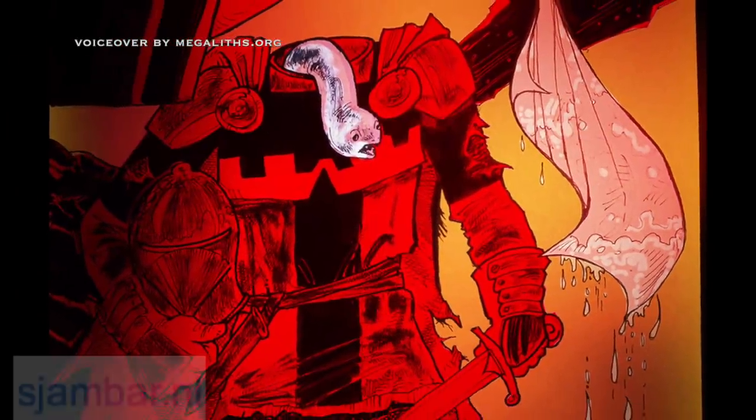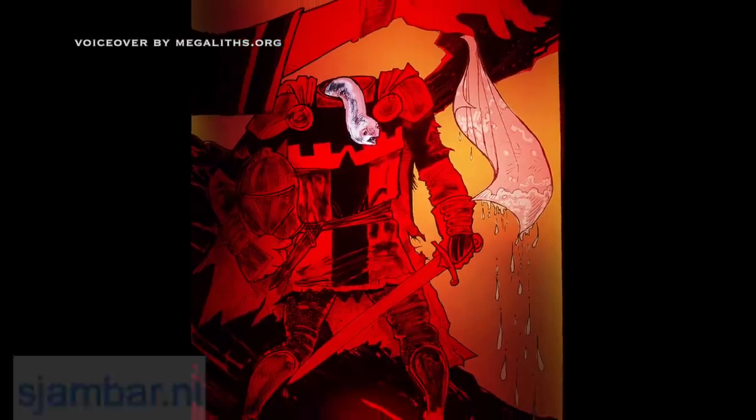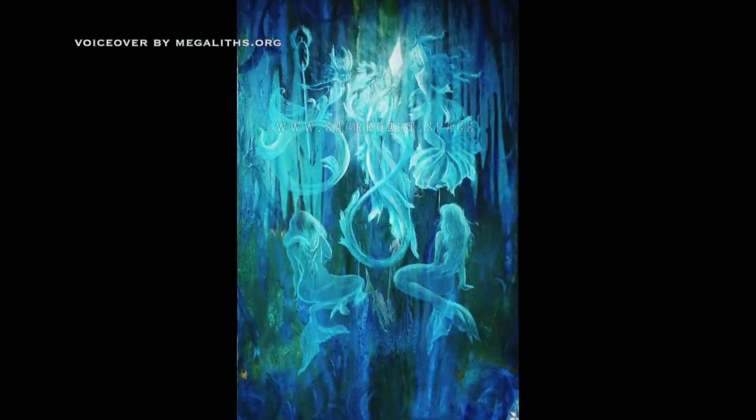I like this one. This is made by an artist from Holland — an illustration to this video. And this is my last painting.